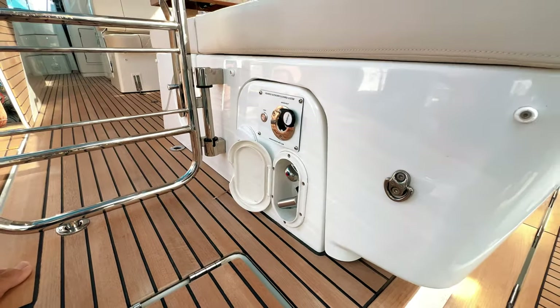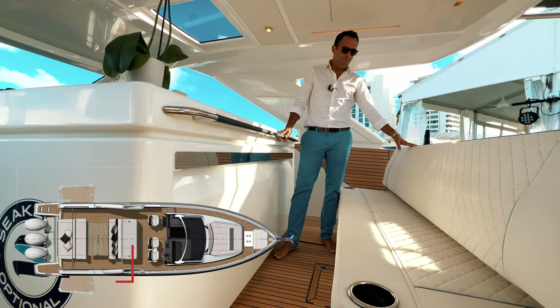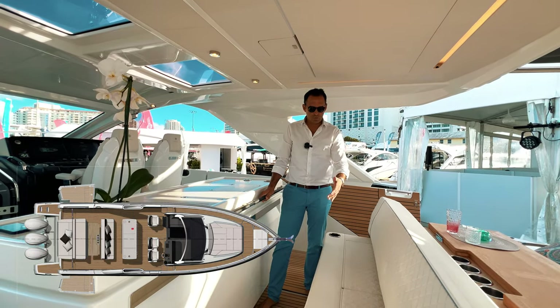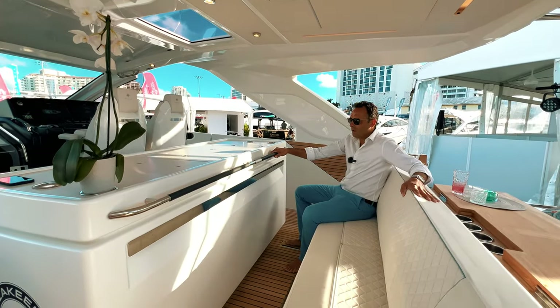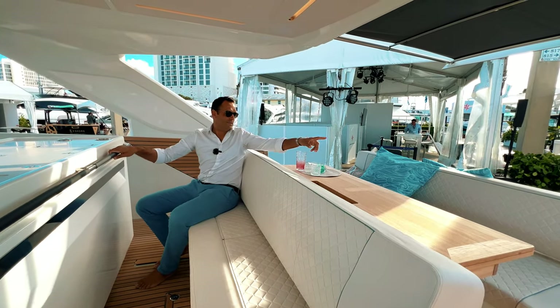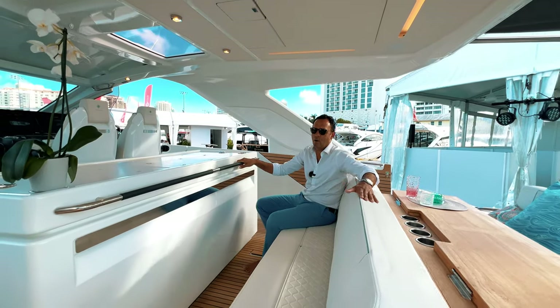And of course you have your shower with hot and cold water. The second configuration also does two things: once you flip up this backrest and move the seat, you have a second row of seating for long cruising. If you want to go to the Bahamas, you have three seats here in the back and three seats here for your guests or family.